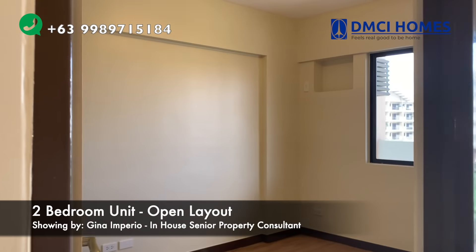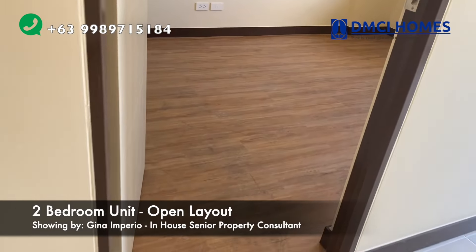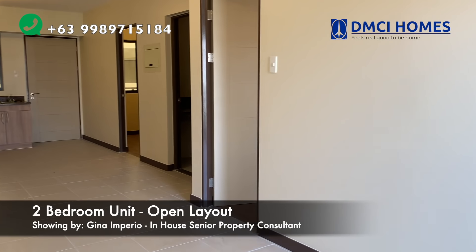Showing your master's bedroom. And your living and dining space.